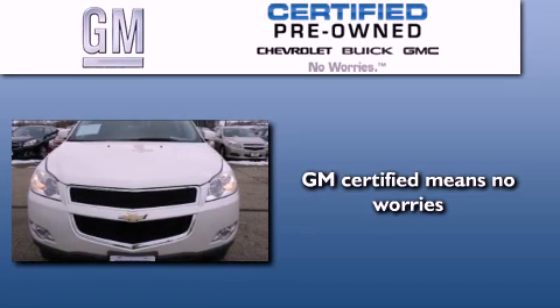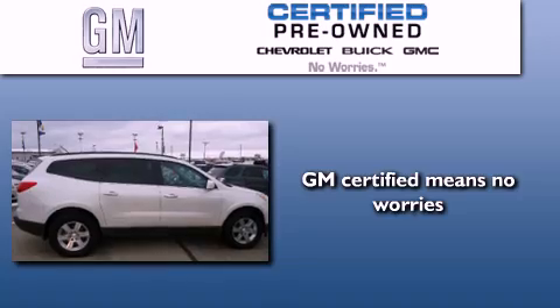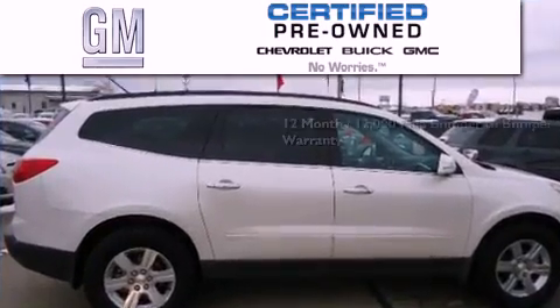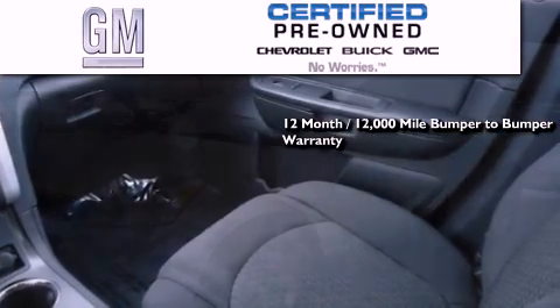A GM-certified used vehicle can deliver more satisfaction and certainty than any ordinary used vehicle. GM-certified means you get a 12-month, 12,000-mile bumper-to-bumper warranty, and a five-year,